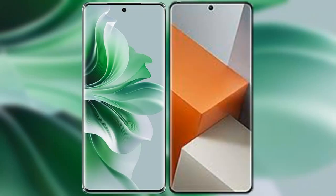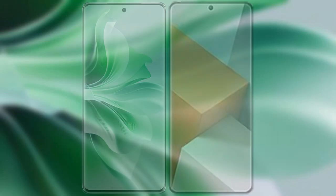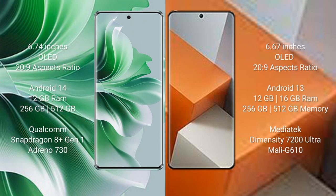I will compare the new Oppo Reno 11 Pro with Redmi Note 13 Pro Plus. Oppo Reno 11 Pro comes with a 6.74 inches OLED display and 20:9 aspect ratio. Redmi Note 13 Pro Plus comes with a 6.67 inches OLED display and 20:9 aspect ratio.